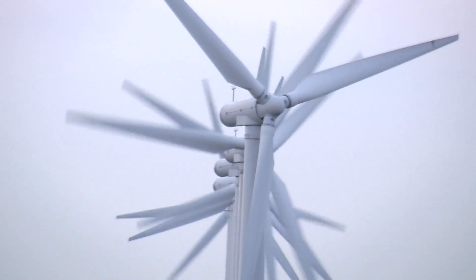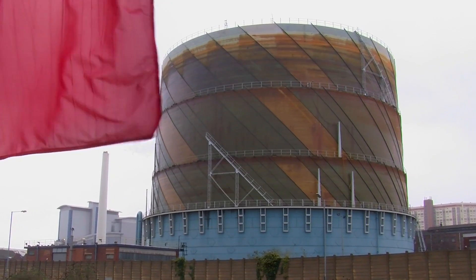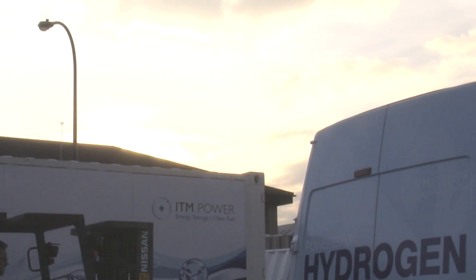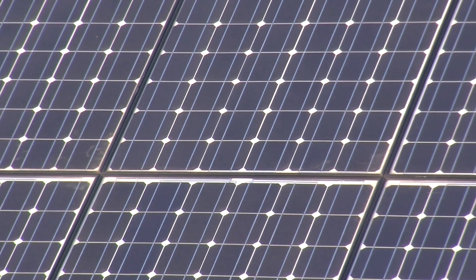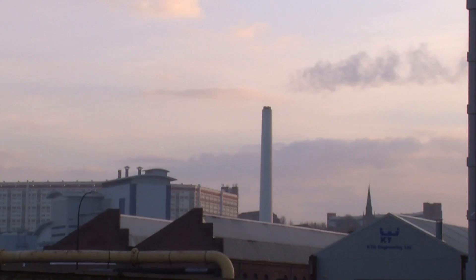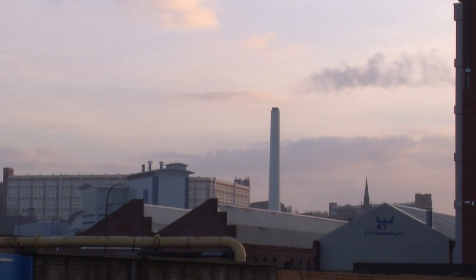The UK faces two main challenges. One of those challenges is to have a sustainable energy system within the UK. The other challenge is to have qualified researchers who can address these problems. It is really important that we generate research where it is actually needed, generate relationships with industry, and then feed back the research from the university back into the supply chain.